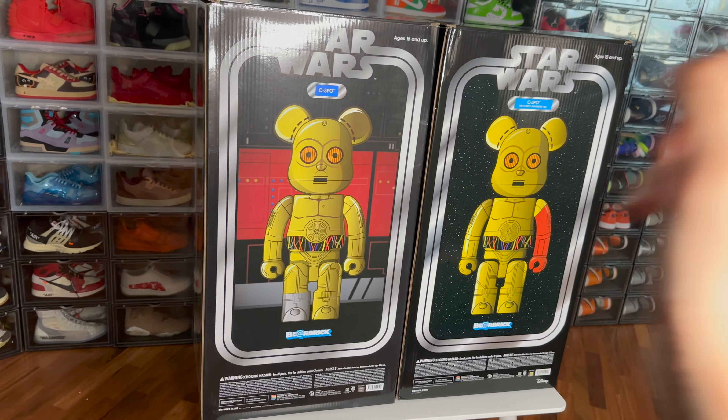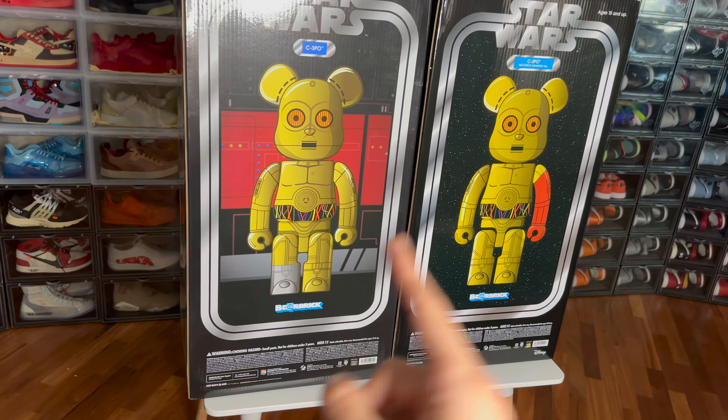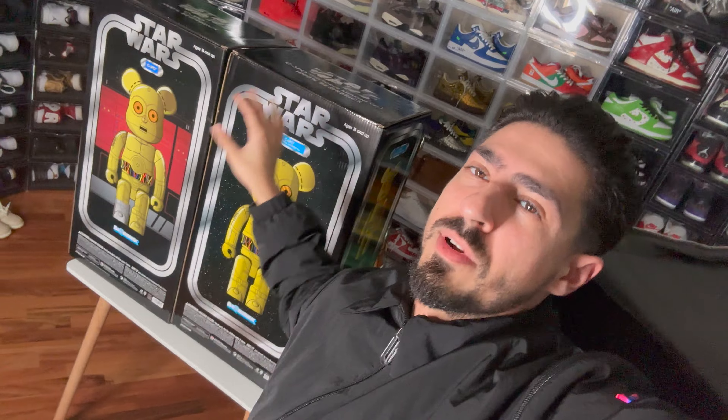We are now back in the crib and I want to show you guys two Bearbricks that I just picked up. I've been wanting these for such a long time and I finally got them for a very good reason. Here are the Bearbricks — the 2,000% Bearbricks — and I picked up these two C-3POs because actor Anthony Daniels, who took the role of C-3PO in every single Star Wars movie, is actually coming to Abu Dhabi here in the UAE. I got these to get them signed by him. These are two huge 2,000% Bearbricks — if I had wanted to travel to the US or UK to get them signed it would be super difficult, so I picked these two up. I managed to get two out of three, and getting two out of three signed is just perfect.